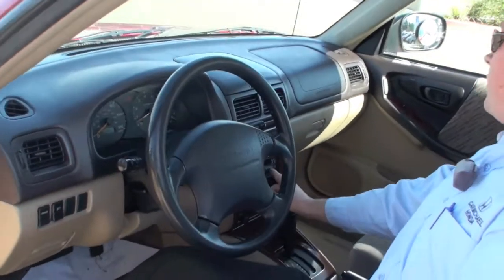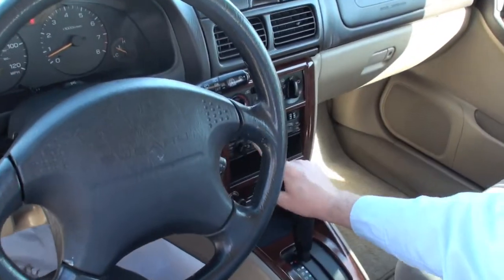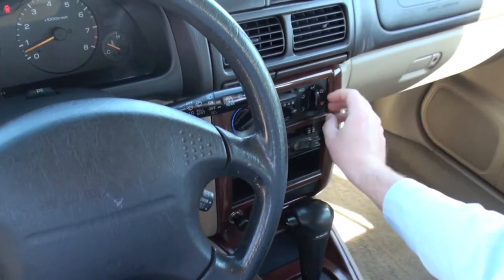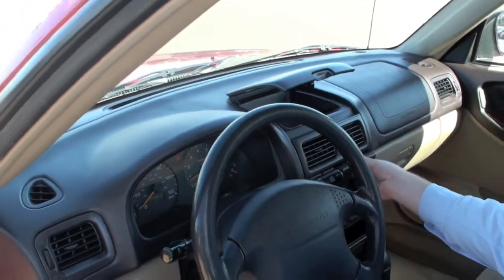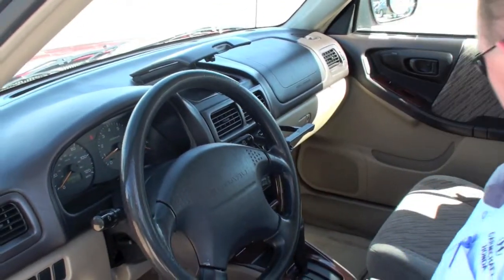You have your tape deck right here with your different options. You also have your radio, your air conditioning, and storage all over this vehicle — you have storage here, a cup holder here, and storage right here.